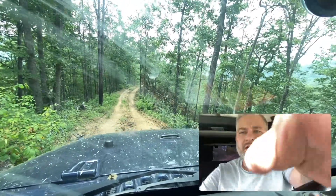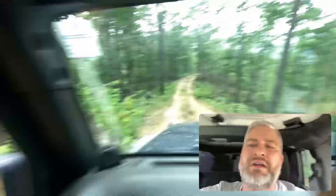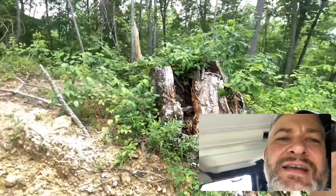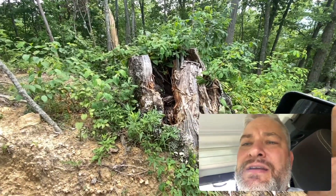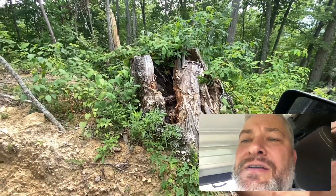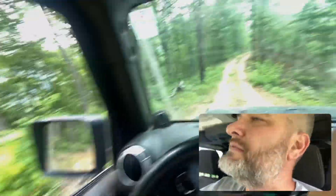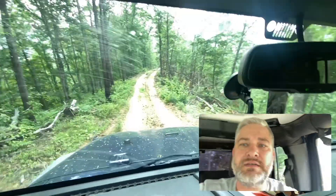Oh man — I've told people before, I hate snakes, and that is a copperhead right in there. He just moved out of the way. Dead trees, dead trees — havens for snakes.